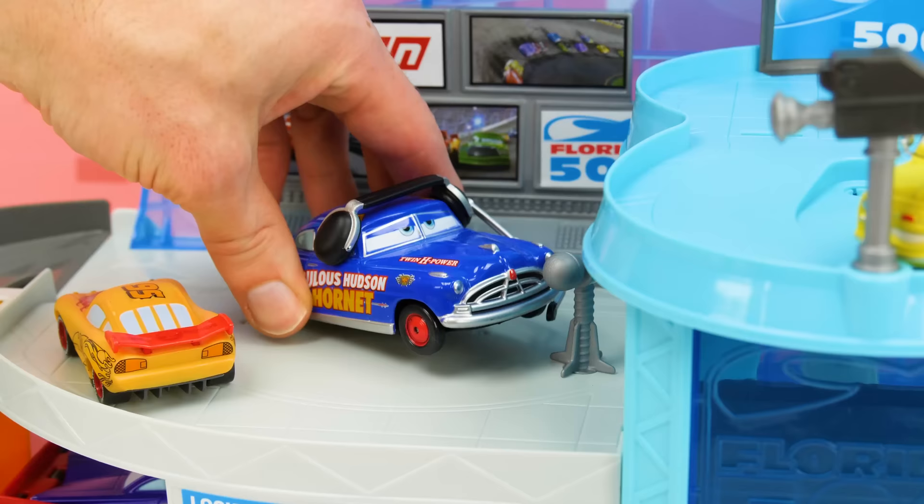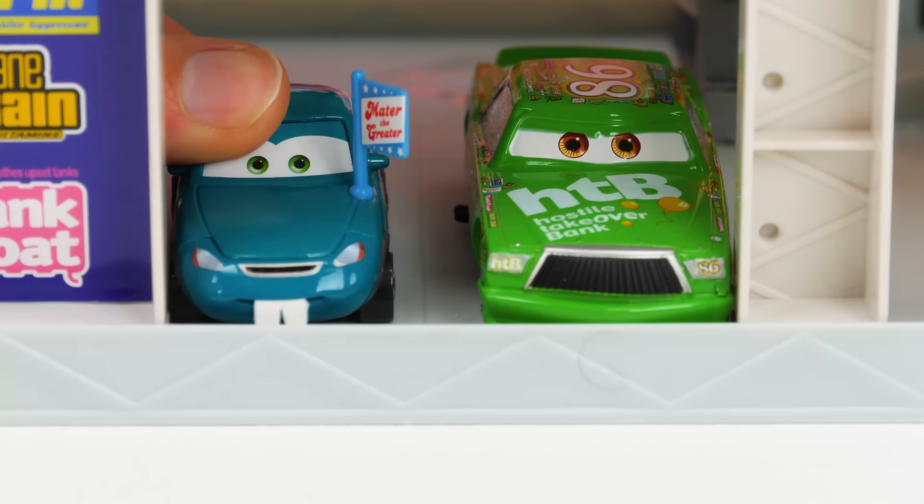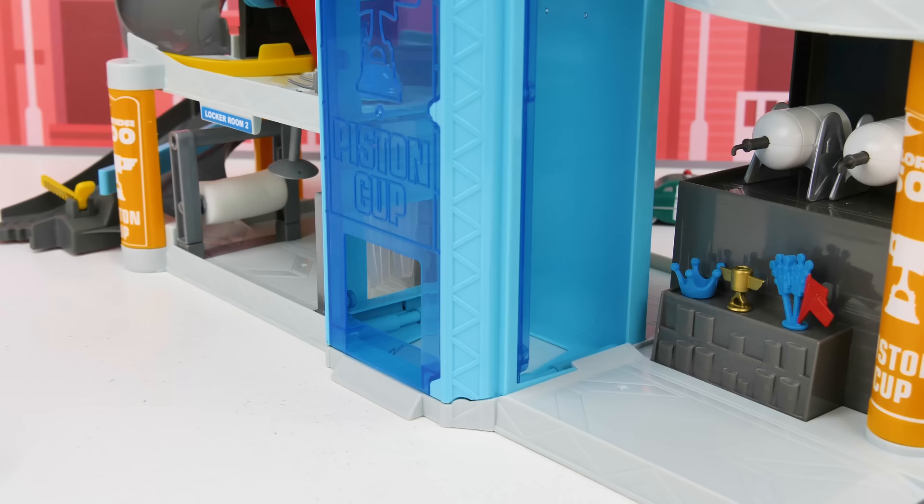Next up is Tow Mater! Tow Mater, the greater! Are you gonna be chanting that all race? Yup. Tow Mater, the greater. Hey, wait for me y'all.